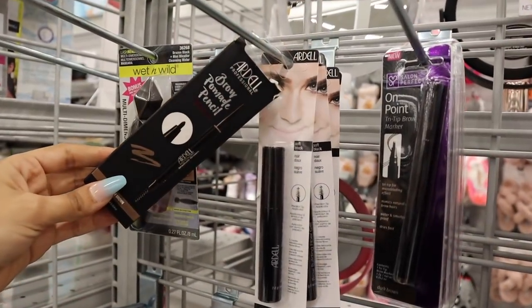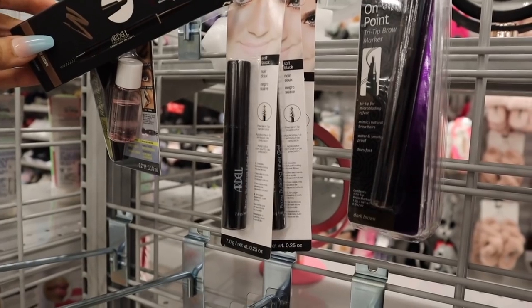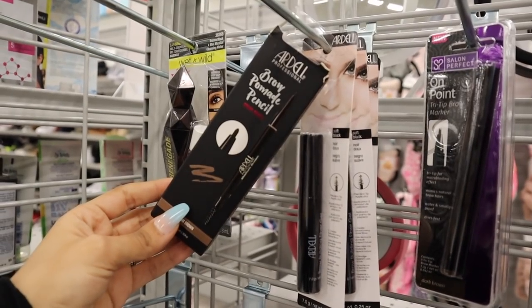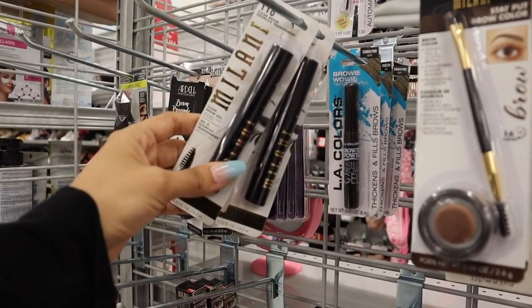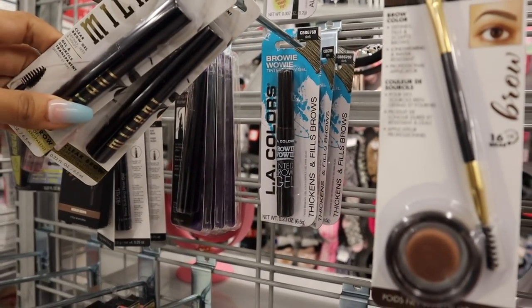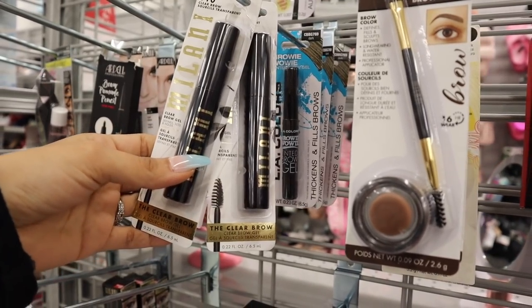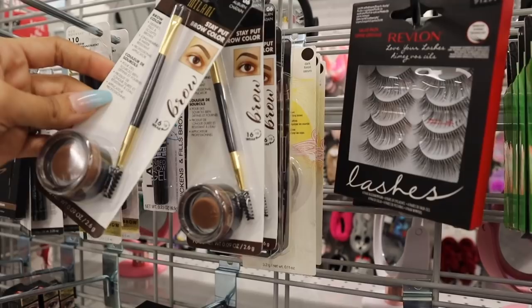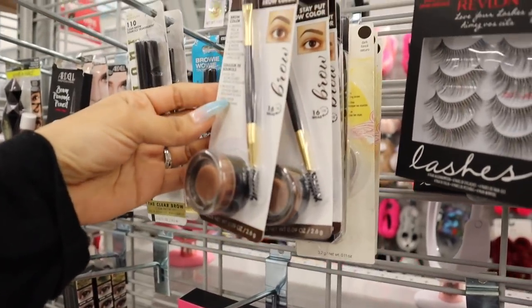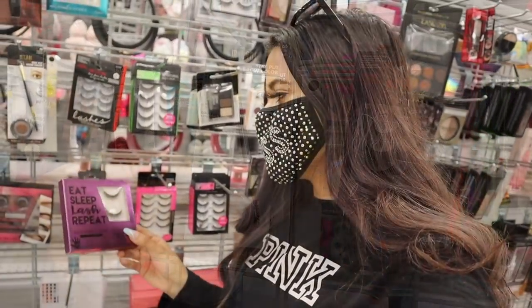Look what else I just found — the brand Ardell has the eyebrow gel and brow pencil here. Please let me know if these products are good. I love this mascara as well from Milani. They also have LA Colors back there, but I recommend going to the dollar store. This one looks really good but they don't have my shade, and it's only four dollars — definitely a deal.